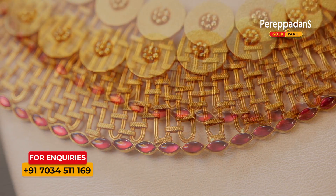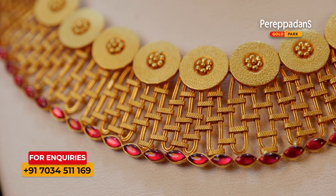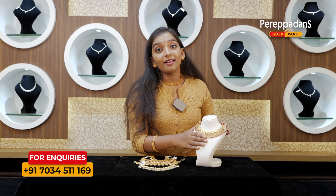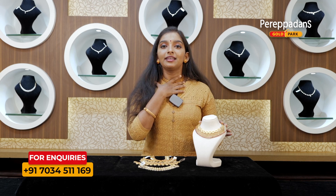We have a Western design and a traditional design. This is a good idea — a perfect fit.